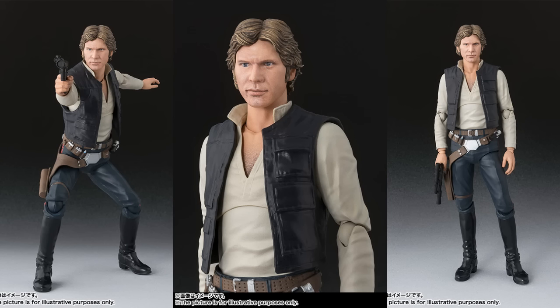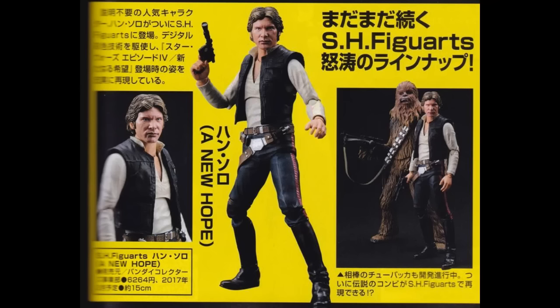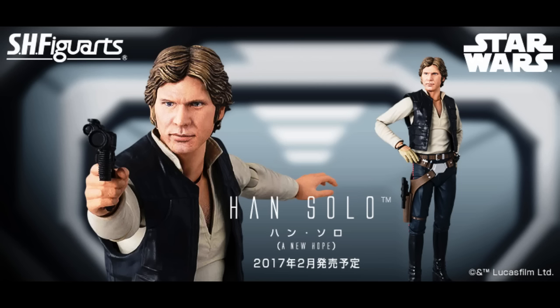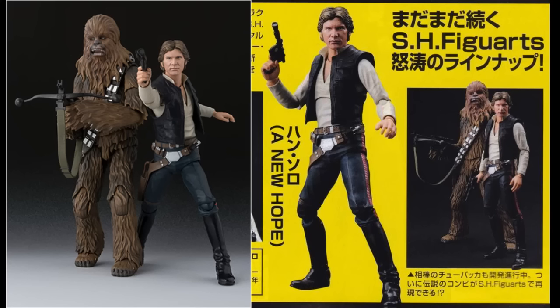And finally, the SH Figure Arts Han Solo. I talked about this in the last update, but since then a magazine scan showed up and it has Chewbacca in it. The text says something like 'in development, Buddy Chewbacca' - which, from now on, Chewbacca's first name's gonna be Buddy to me. Just announcing that it's in development is awesome. It gives people more incentive to get the Han Solo because they know Chewbacca's coming. But I also feel like this Han Solo looks so great that people didn't need any extra incentive. I already feel like it's gonna be a nightmare to order whenever he goes up for pre-order, and now that people know it's gonna be a set, I'm gonna have to sit there all night with my finger on the button.